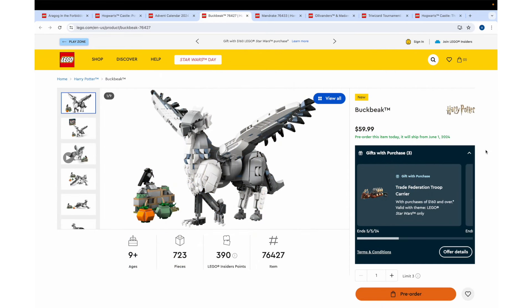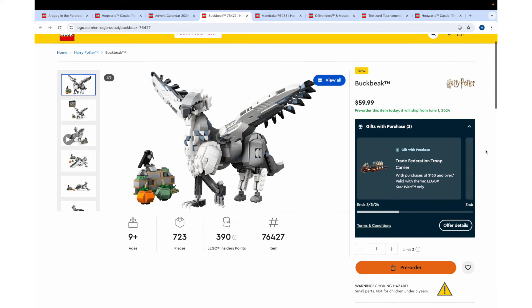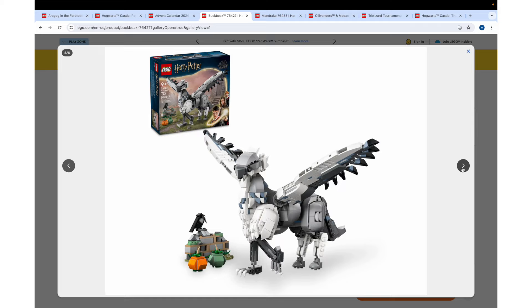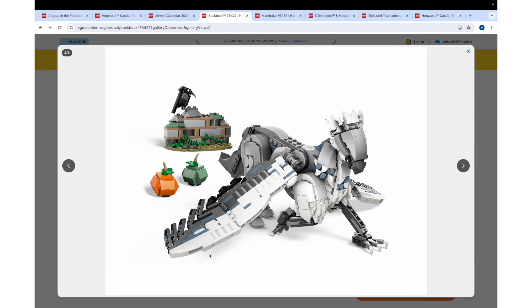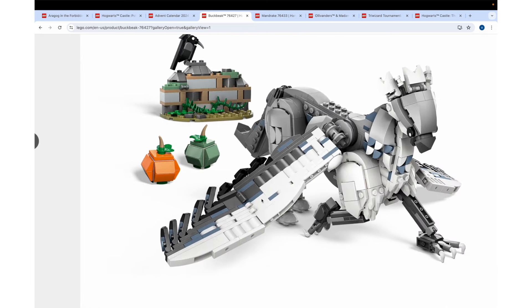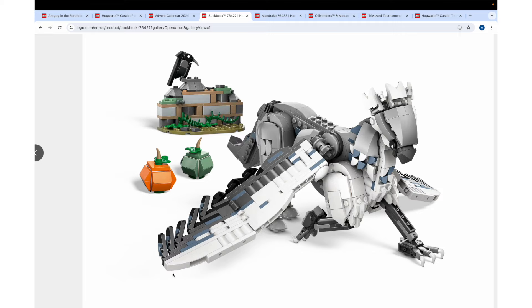Next up, we have Buckbeak, a buildable sculpture-style set — 723 pieces for $60. This is the only one that I think isn't that great. It looks a little bit off and the proportions seem really wrong to me. Maybe it's just this one picture, but the wings just feel strangely built. I really don't like the use of these palisade bricks in them. I get that it's trying to make it look feathered, but I really would have preferred smooth building or maybe some prints — like some SNOT building, like what we see with the Hedwig figures, kind of like what's going on on the side of Buckbeak's neck. Why couldn't we have gotten that on the wings?